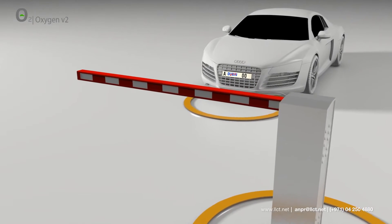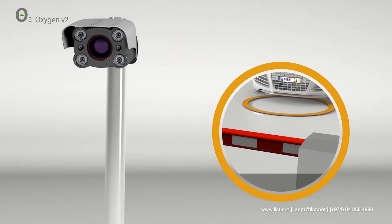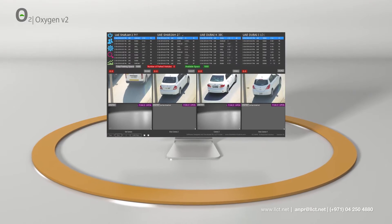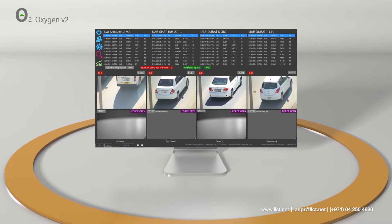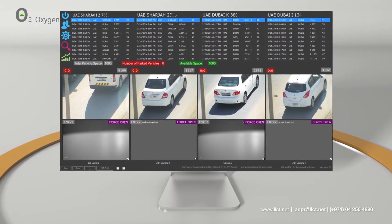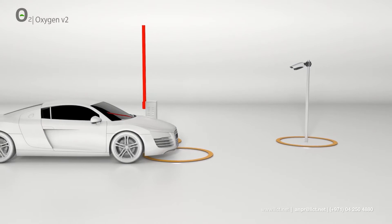At the access point gate or barrier, the camera automatically detects the vehicle and reads the license plate. Incoming data can be verified at this point, confirming the access permission based on the data. The system will then grant or deny the access.